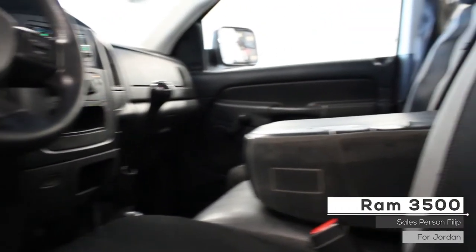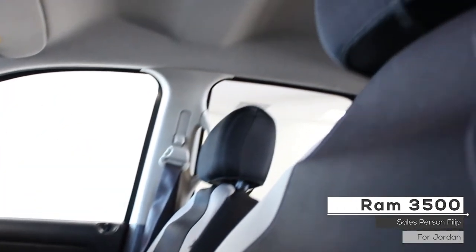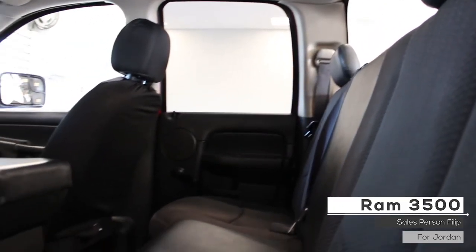Also Jordan, the interior features all premium cloth seating, a middle bench seat, and split folding rear seats.